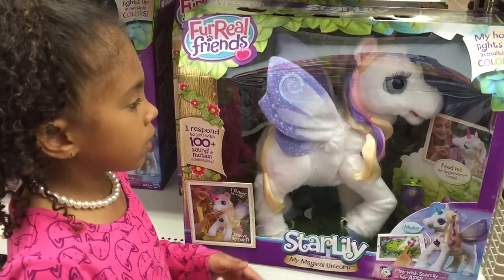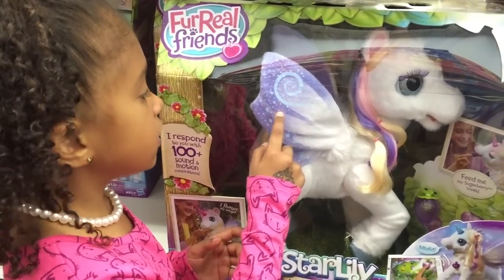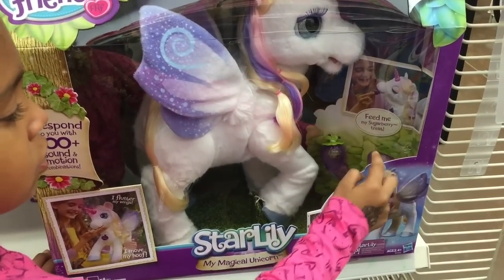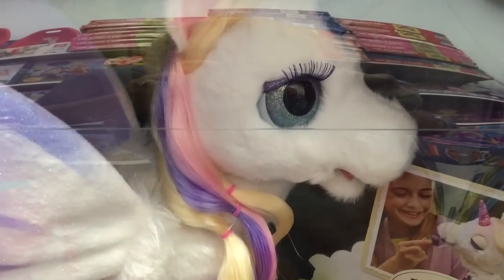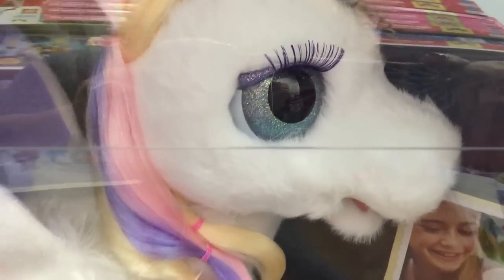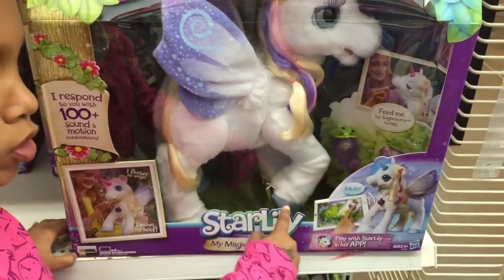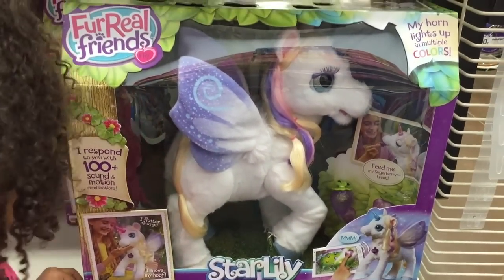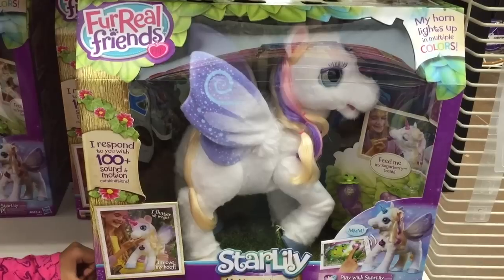Maybe Santa will get her! Why do you like her? Because she looks really really cool and she has wings, and right here it says 'feed me my sugar berry treat' and she really comes with the sugar berry. She is so pretty and she has big lashes. Look at her eyes — they're all glittery and she has blue hooves. So this is the first item on Gabby's list!